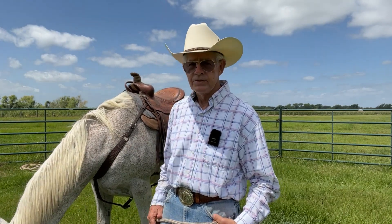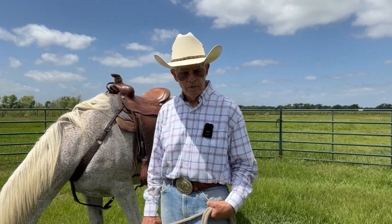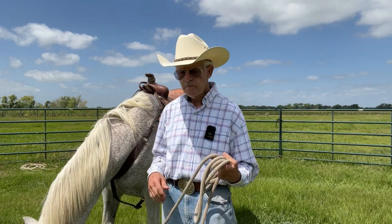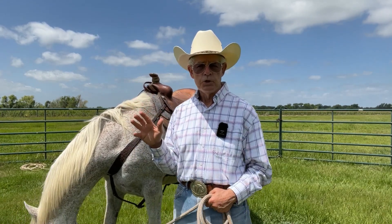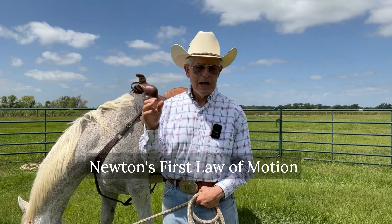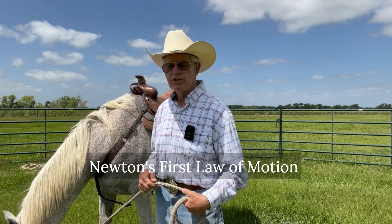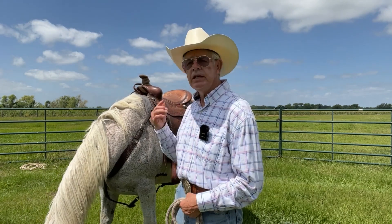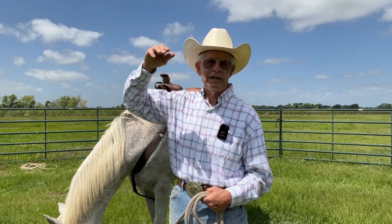Not bucking horses, but some horses that, if they do buck, they can do it well. He can do it well when he has the motivation to. But this time I had that handhold, and going back to Newton — an object at rest tends to stay at rest unless acted upon by a force, and an object in motion tends to stay in motion unless acted upon by a force. We were going along at a trot, and with that buck, he changed my motion.